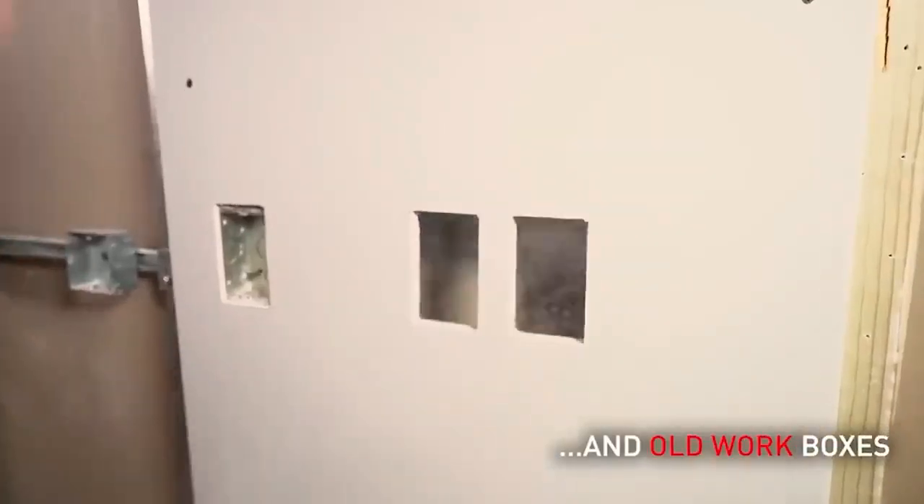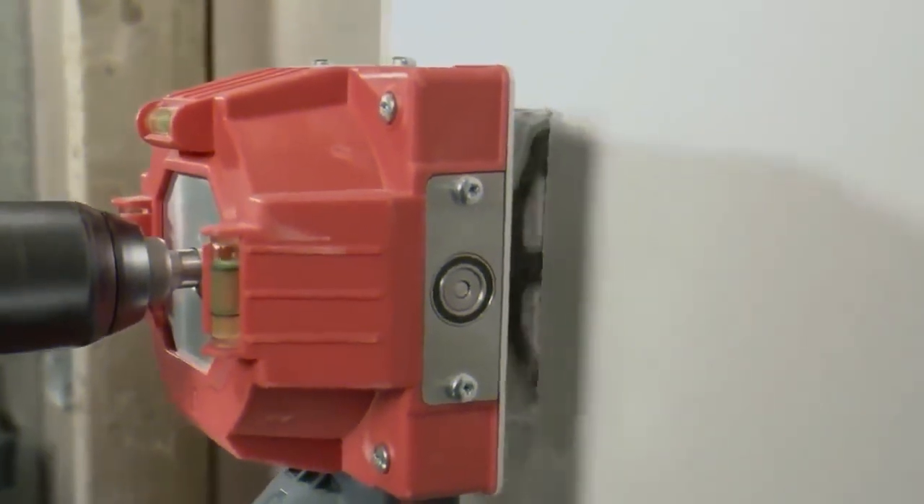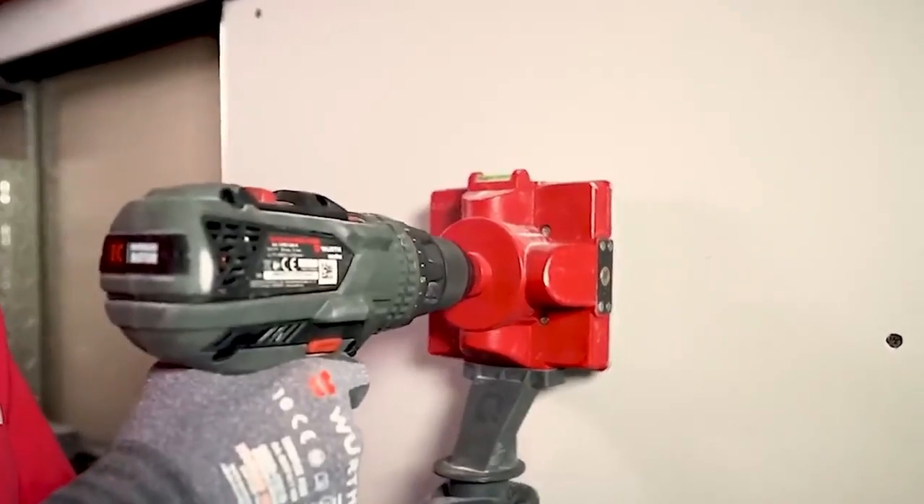Quad Saw has a built-in spirit level, and the blades can be changed in seconds at the push of a button, enabling the user to switch between single and double socket sizes.